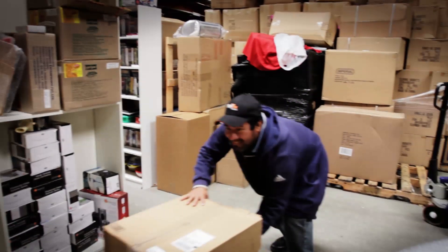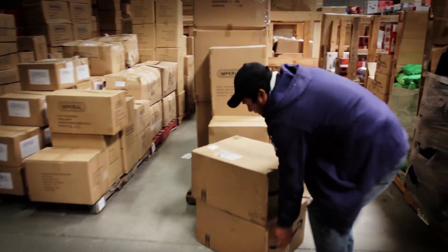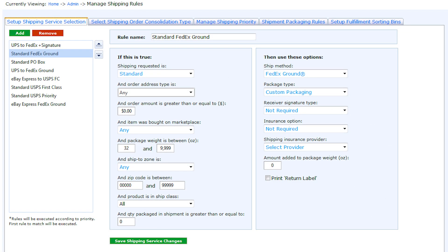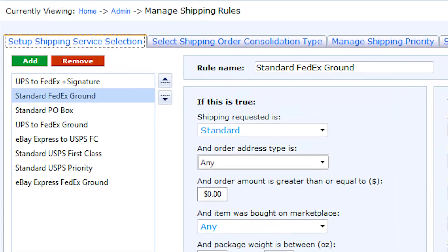It makes the system automated, so when we are looking for the products, we are able to get the item location and the correct item. They have this shipping tool, and it works together with FedEx, DHL, or UPS, and you can integrate your account straight with this shipping tool, so you don't need to go through the UPS or FedEx system.